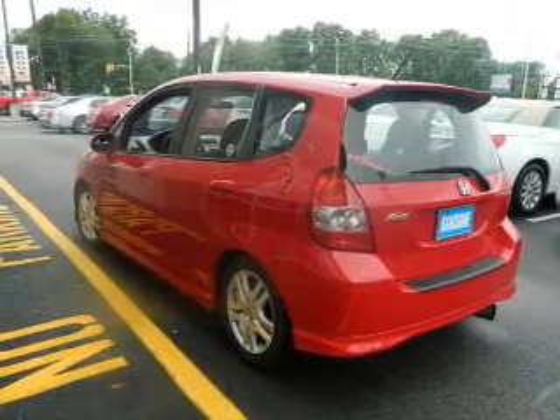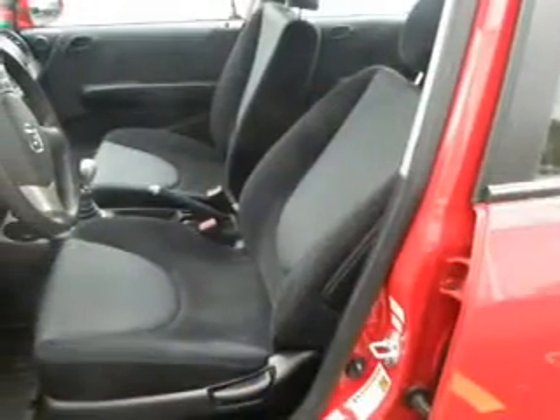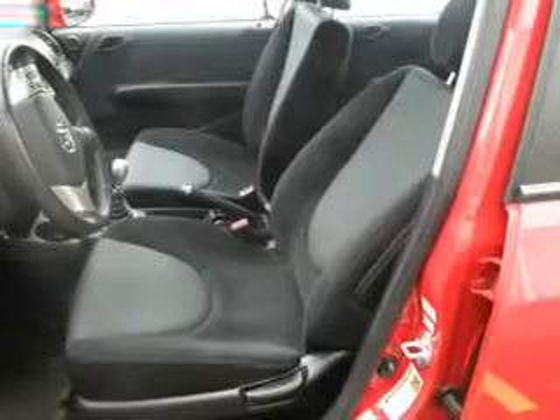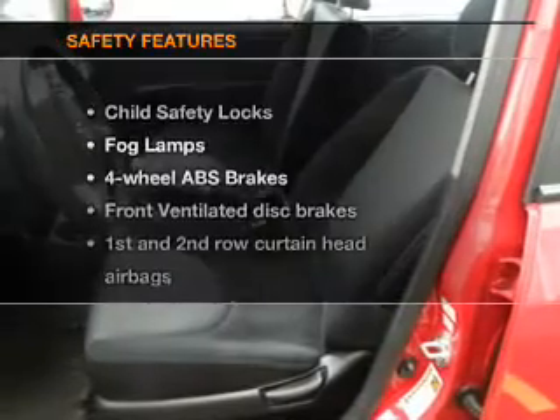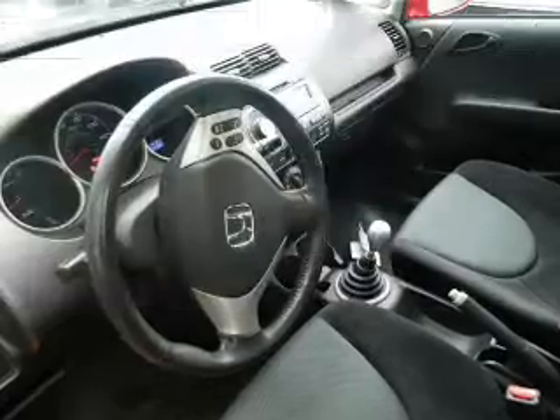Power door locks, power windows, cruise control, an AM FM stereo with a CD player, power mirrors, an alarm system, power steering. If safety is a high priority, rest assured knowing these top safety components are included.